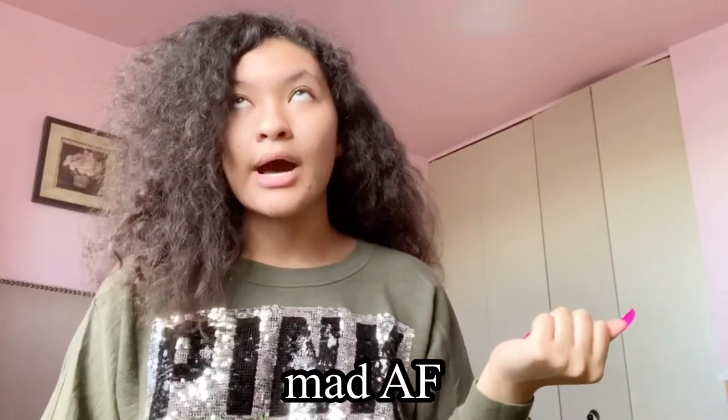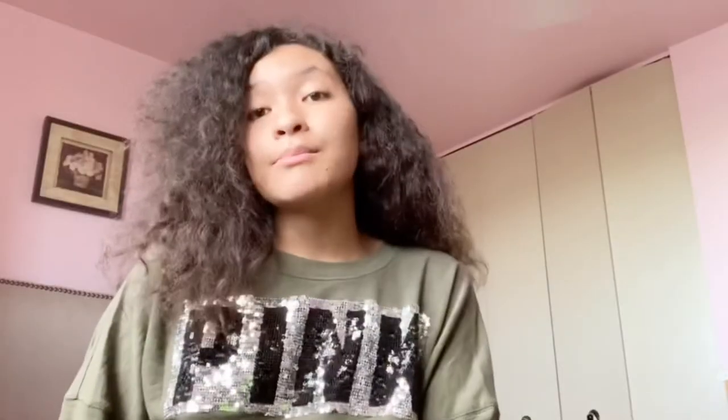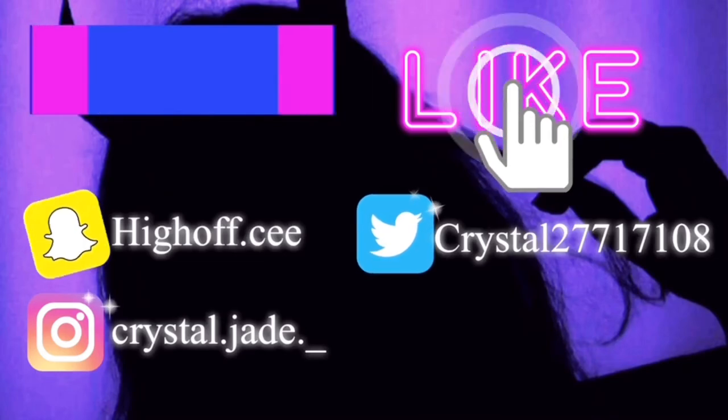Those are my Amazon favorites for now. Let me know if y'all want a part two, because most of this stuff didn't even come. I apologize that this video is kind of limited. Please give it a thumbs up, subscribe, leave a comment, and click that bell icon so you can get a notification every time I upload a brand new video. I will see you guys on the next one. Bye!